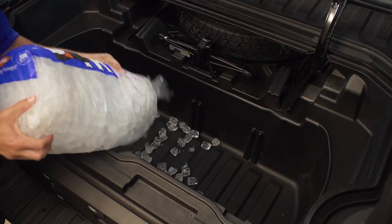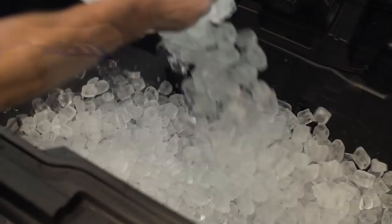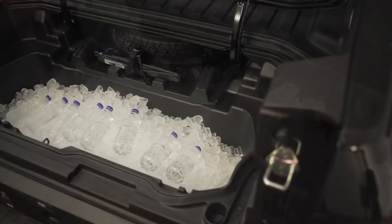Honda has also very cleverly put an in-bed trunk, which is waterproof, that you can use for storage or as a cooler.